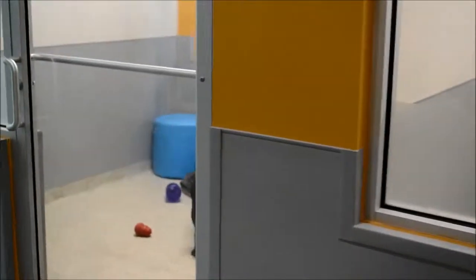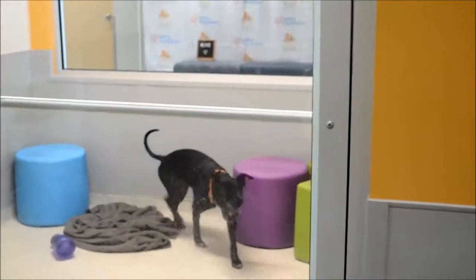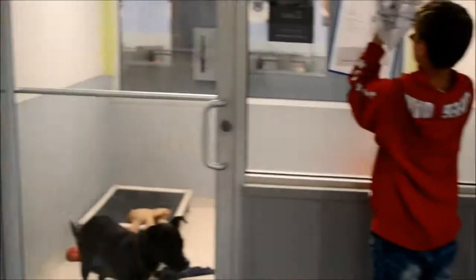We hope that the animals feel more like they are in a five star hotel rather than the headshots. As you can see, here are some of our special guest dogs.